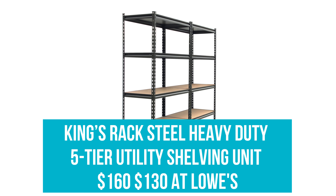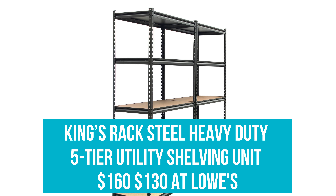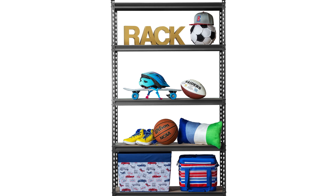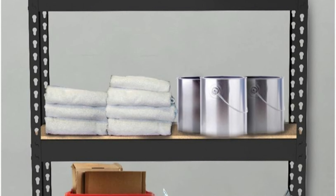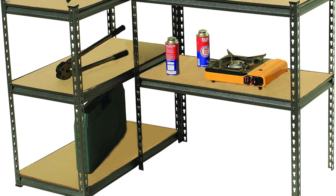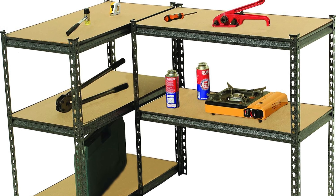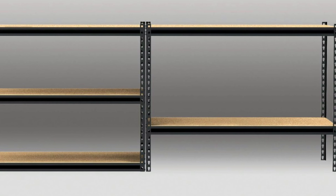King's Rack Steel Heavy Duty 5-Tier Utility Shelving Unit: Was $160, now $130 at Lowe's. You can never have too much storage. This utilitarian shelving unit clears up tons of space, whether you're storing shelf-stable goods, cleaning supplies, or household tools. Arrange it either horizontally or vertically to suit your unique space, be it the kitchen, garage, or living room.